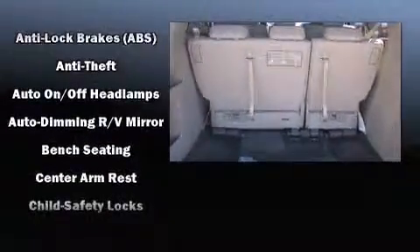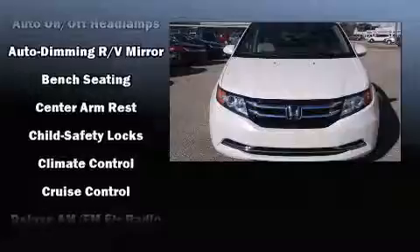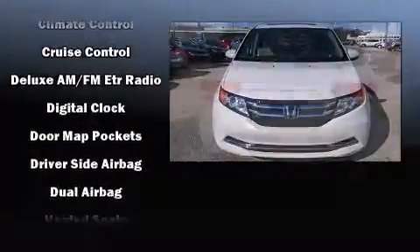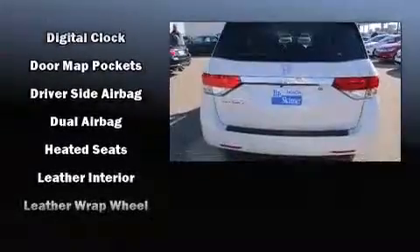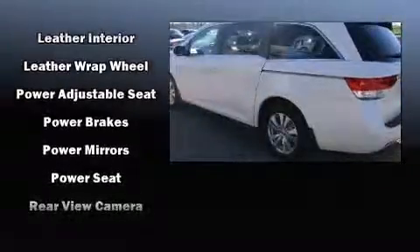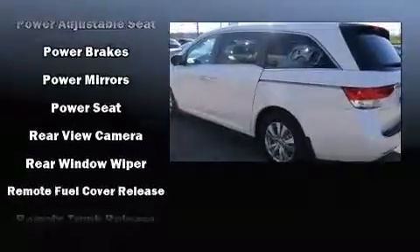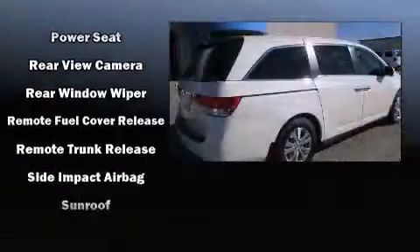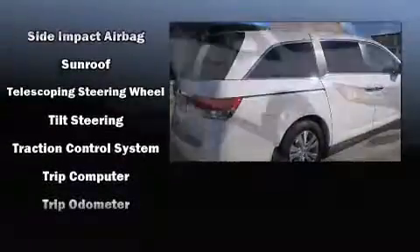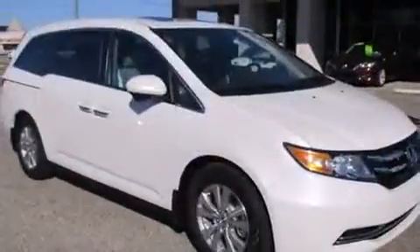Third-row seats expand the maximum passenger capacity to eight. Safety equipment has been integrated throughout, including dual front impact airbags with occupant sensing airbag, head curtain airbags, traction control, brake assist, and four-wheel disc brakes with ABS. Electronic stability control ensures solid grip atop the road surface, no matter how challenging the driving conditions.